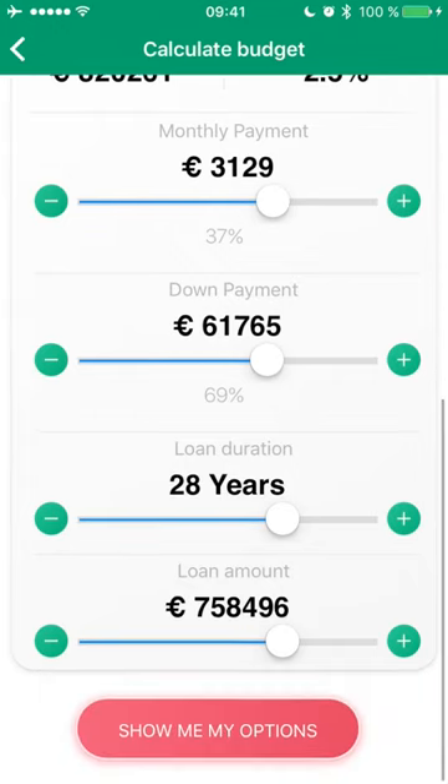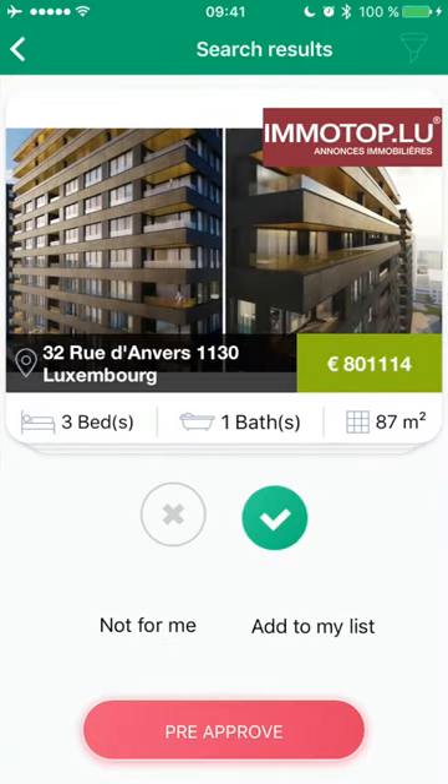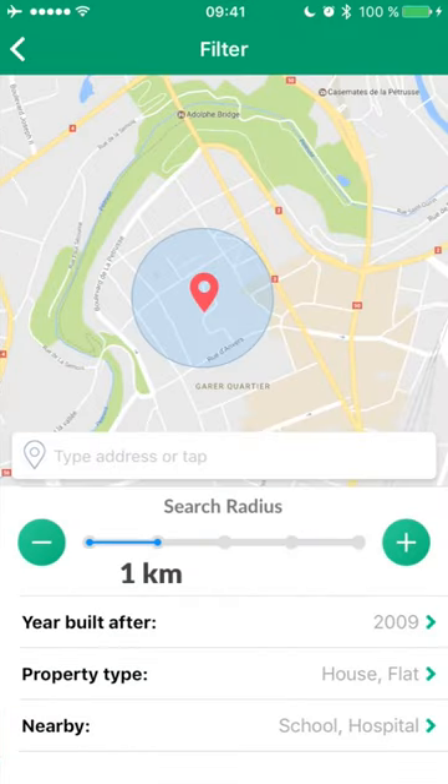Now I want to see my available options. The app can collect data from various real estate sites and show me matches to my budget. I can filter the results by property features and other lifestyle wishes.